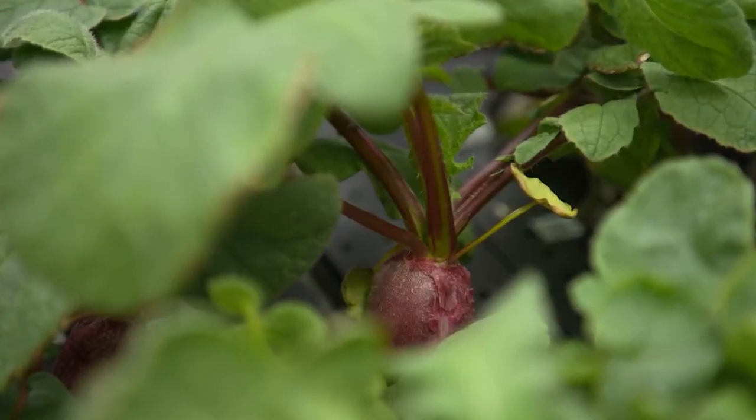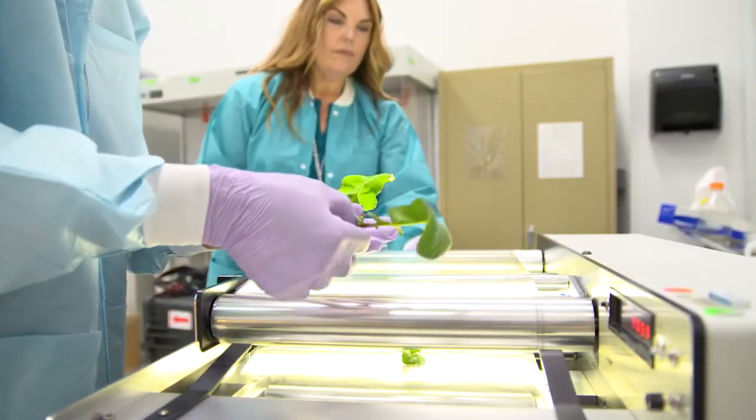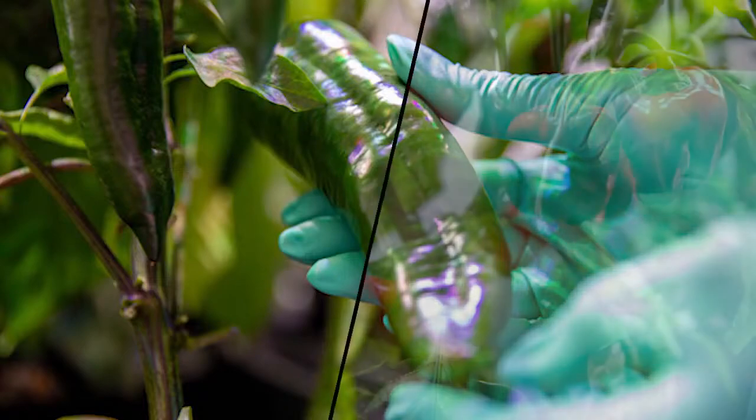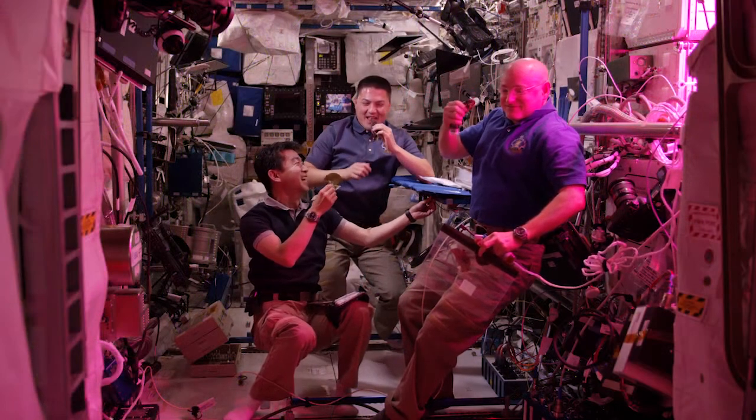The successful growth of radishes will help us better understand what it takes to grow a variety of fresh fruits and vegetables in space — something that astronauts need to not only remain healthy, but also to remind them of home.